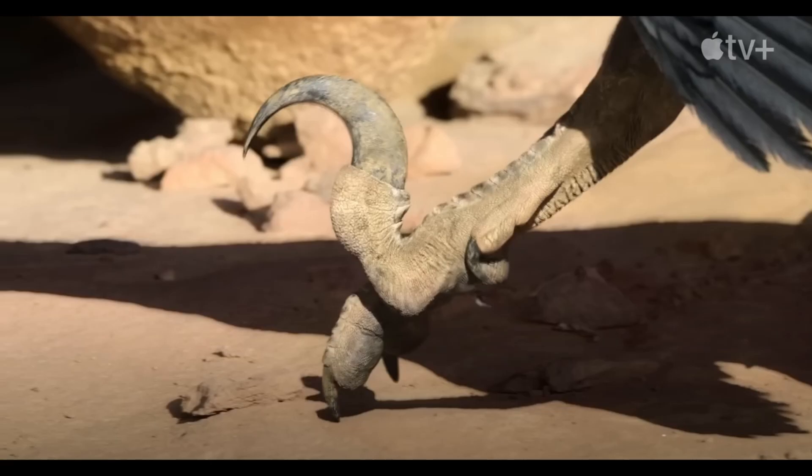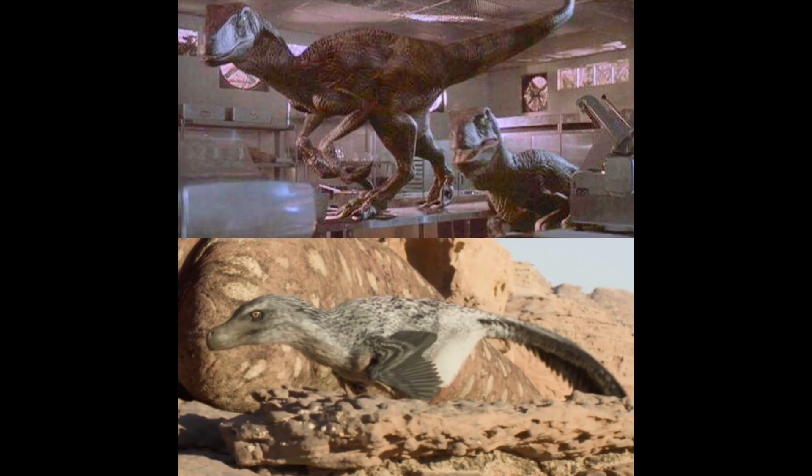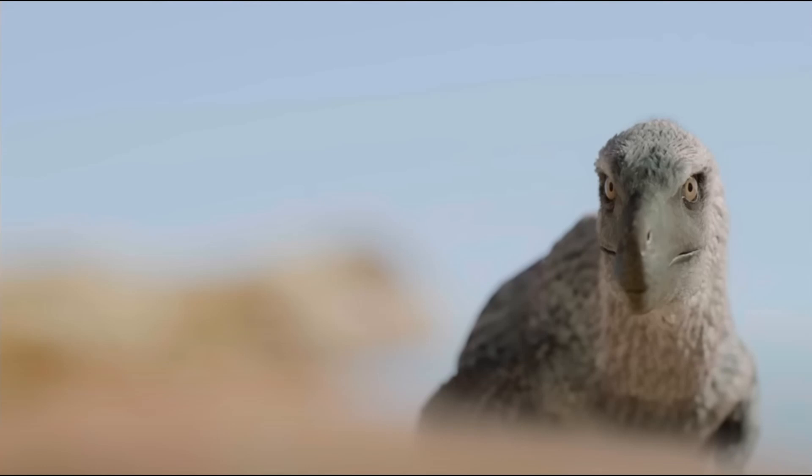And then we get the reveal of the Velociraptor — just spectacular. I couldn't really contain my excitement watching this on my couch; I was so giddy because I just fell in love with the design instantly. Absolutely covered in feathers — this looks incredible. This is to date the best Velociraptor I have ever seen in media. Something else I noticed right away is they aren't depicted as having split pupils, which you see a lot in dinosaur art and movies. So this was a refreshing change of pace.